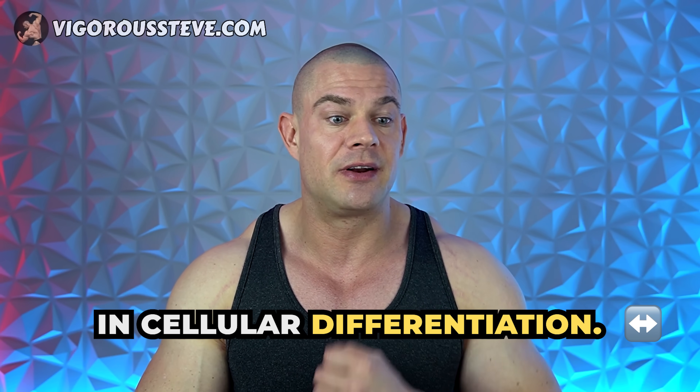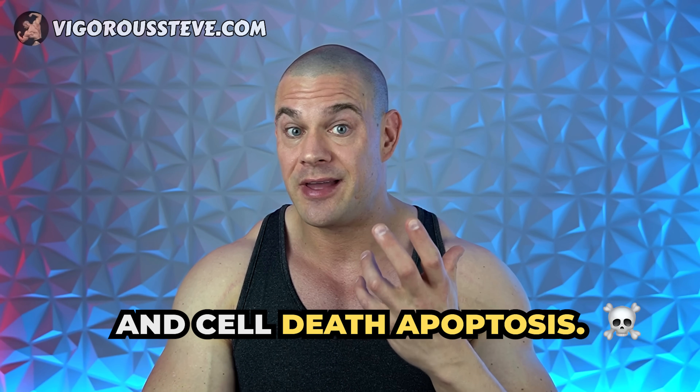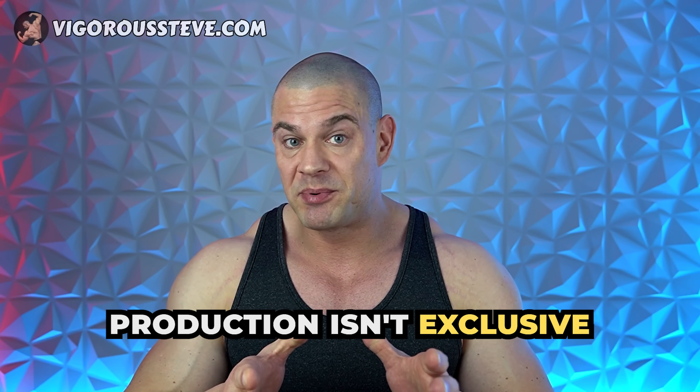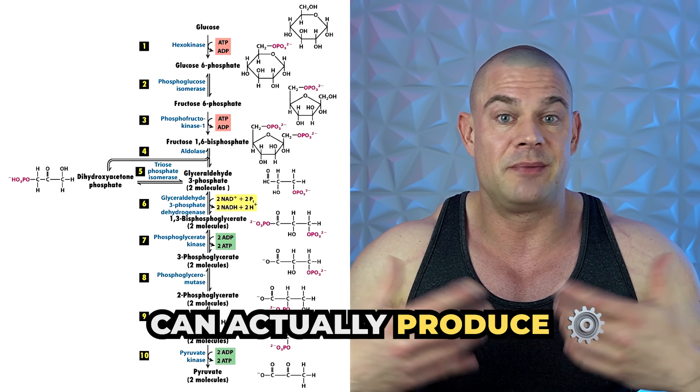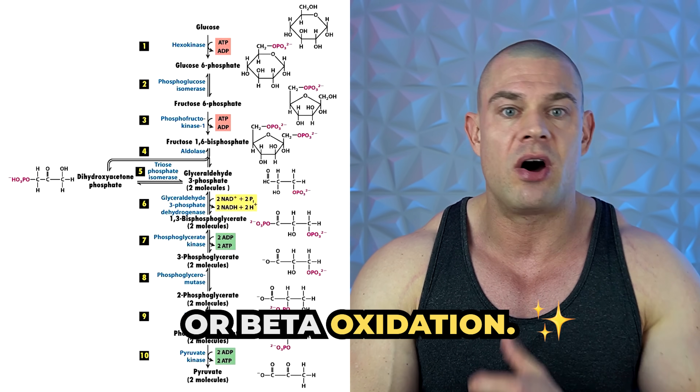The mitochondria are also involved in cellular differentiation — that's hyperplasia, cell growth, hypertrophy, and cell death, apoptosis. ATP production isn't exclusive to the mitochondria alone. The human body can actually produce a decent amount of ATP through glycolysis or beta-oxidation.